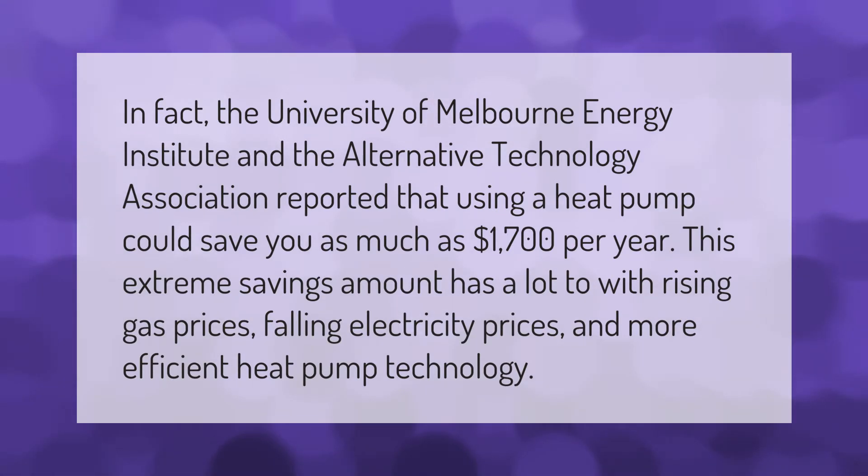This extreme savings amount has a lot to do with rising gas prices, falling electricity prices, and more efficient heat pump technology.